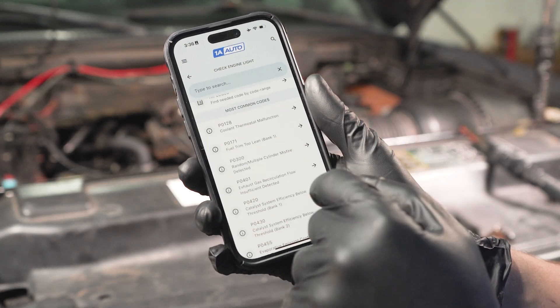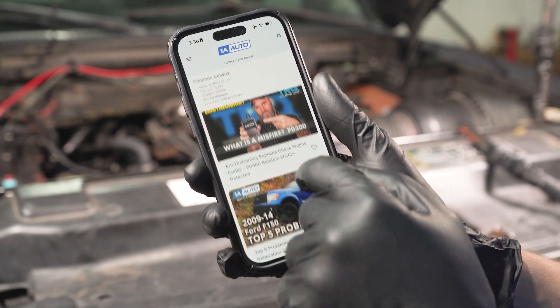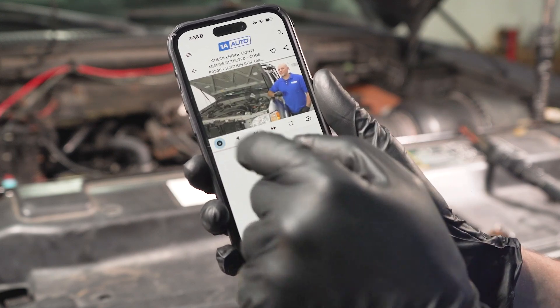If you want to take this one step further, download our diagnostic app, search for your trouble code, and you'll find some related videos that should help you find a solution.